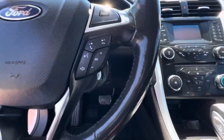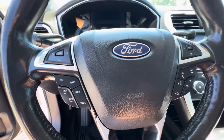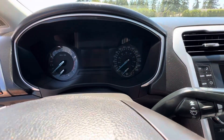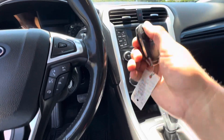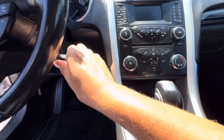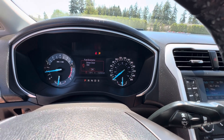It's got hands-free Bluetooth, volume controls for the stereo, and cruise control. For mileage, it's got 132,595 kilometers. It's also got a keyless entry remote.